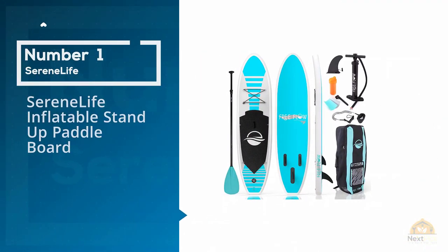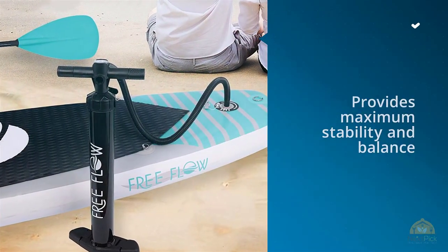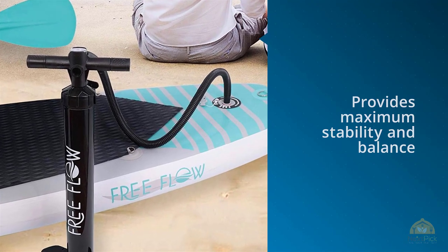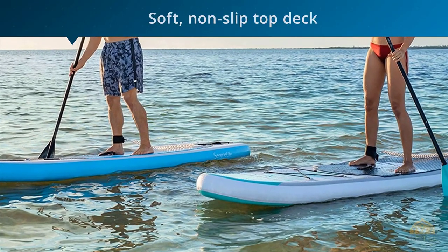Number 1 Most Popular: Serene Life Inflatable Stand-Up Paddleboard. Serene Life's wide inflatable paddleboard provides maximum stability and balance while standing due to its large deck width. Combined with the soft non-slip top deck,